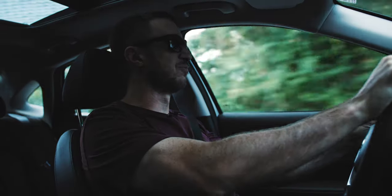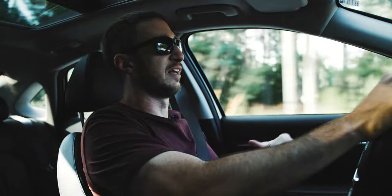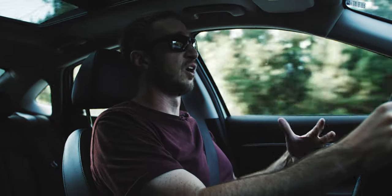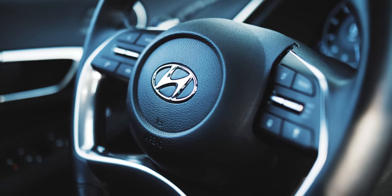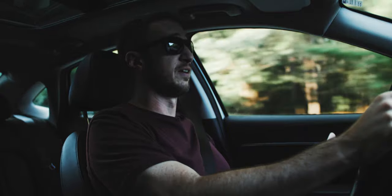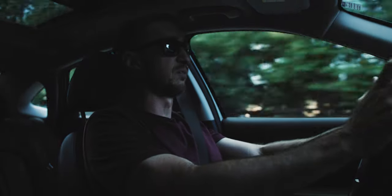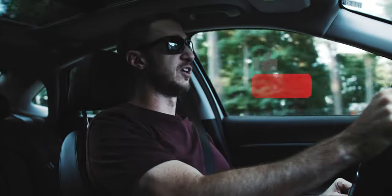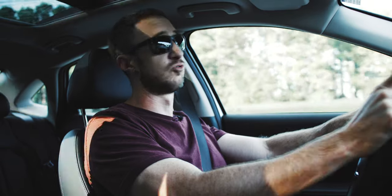Thanks so much for watching — I appreciate you all being here. I really like the Hyundai Sonata a lot in terms of what it's offering. It's giving you a ton for your money. I mean, at $35,000 it's getting up there, but it's not out of line with the top trim of the Honda Accord or Mazda 6. I do think Hyundai gives you $35,000 worth of options, features, and nice textures. I think it's worth the money. It really all boils down to what you think in terms of the looks. I hope you found this video helpful — ride safe, drive safe, and I'll see you in the next video. Peace.